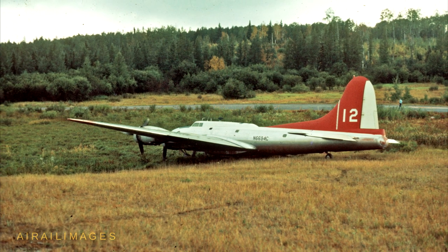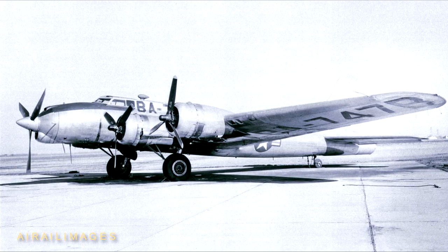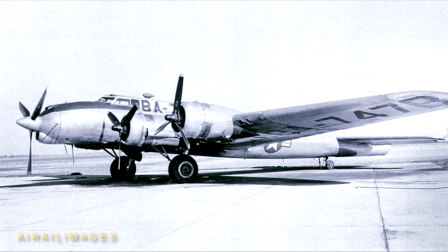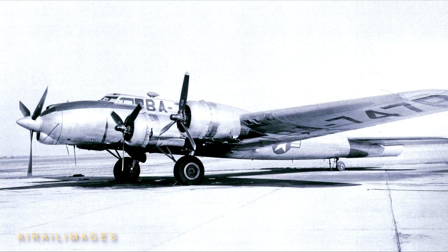Parts of this B-17 were earmarked for other restorations. There's another lesser-known five-engine B-17 testbed, made from B-17G 44-85747. It retained its stock cockpit position and carried an XT-40 turboprop, and later the T-56 turboprop, both from Allison.